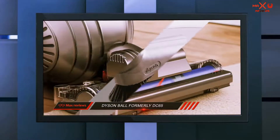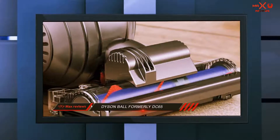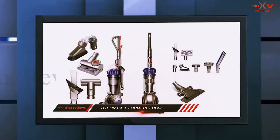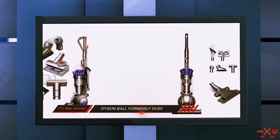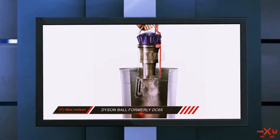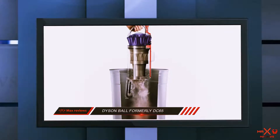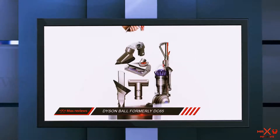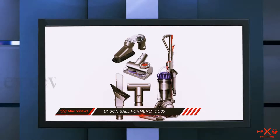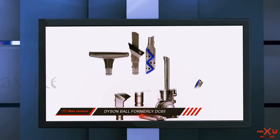Whether you have hard floors or carpets, its powerful yet consistent suction guarantees that all dirt is sucked in. If there are stairs in the house, you can simply use the available tools to clean them. This vacuum's versatility is made possible by a total of seven attachments: a soft dusting brush, a stair tool, a stiff bristle brush, a combination tool, a multi-angle tool, a tangle-free turbine tool, and a flat-out hard floor tool.